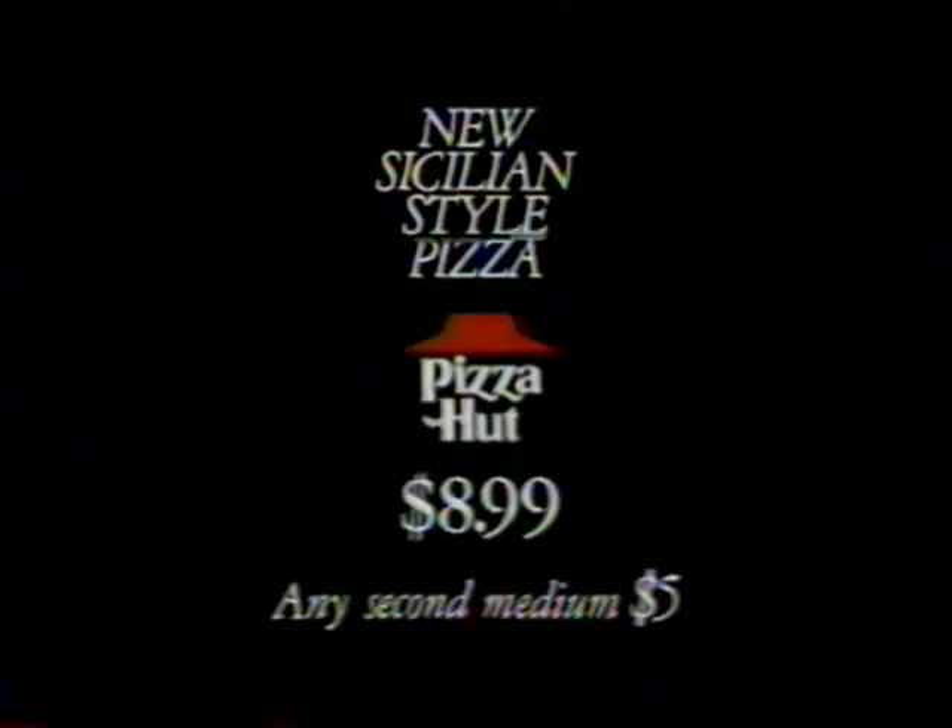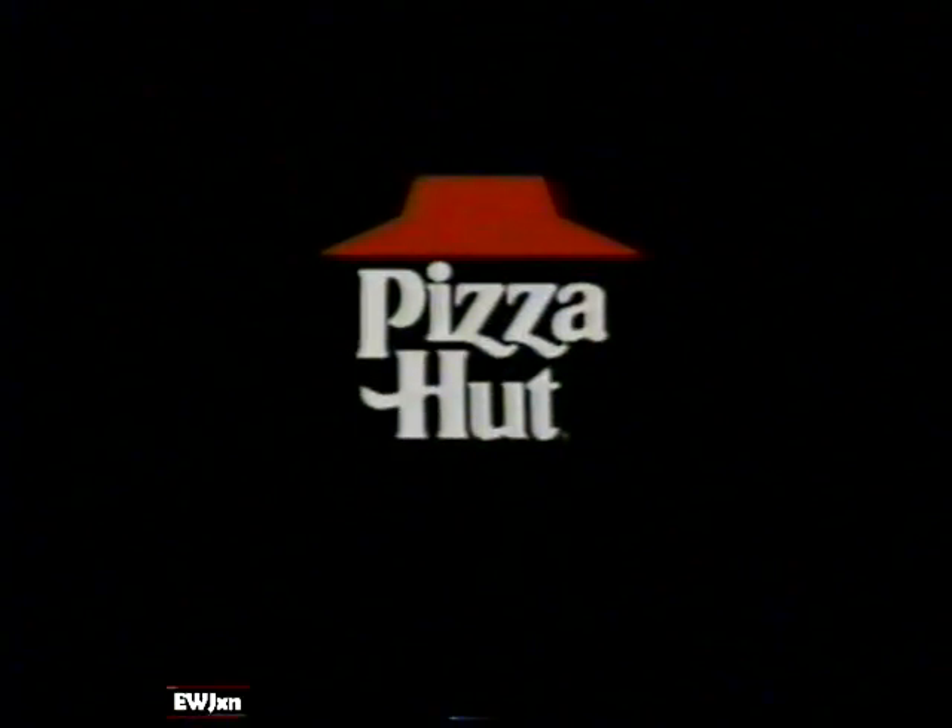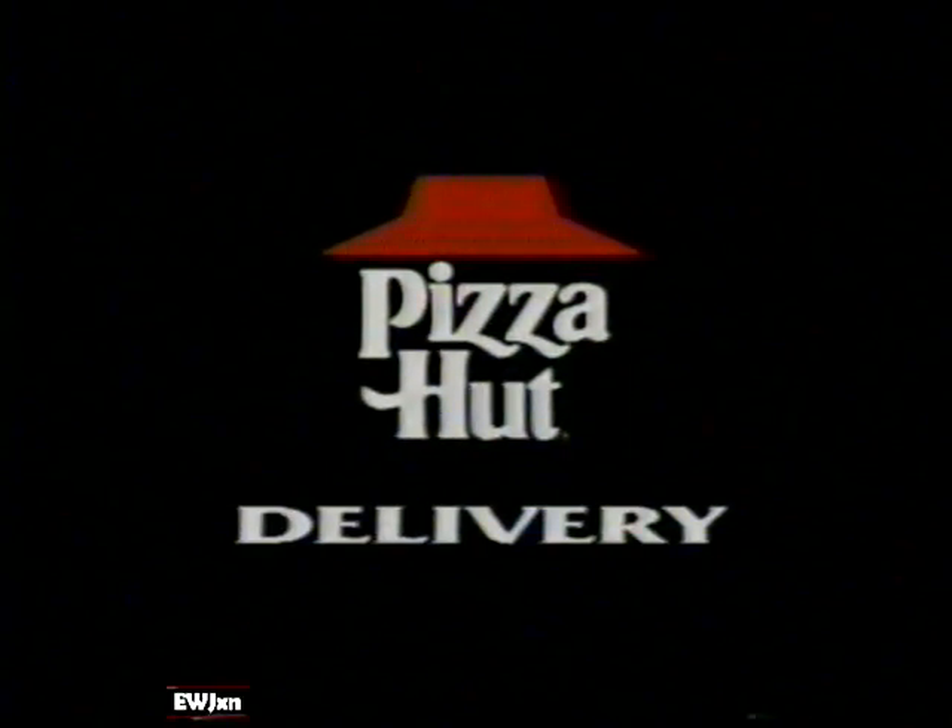For $8.99, any second medium $5 more. To enjoy a delicious Sicilian-style pizza at home, call Pizza Hut Delivery today.